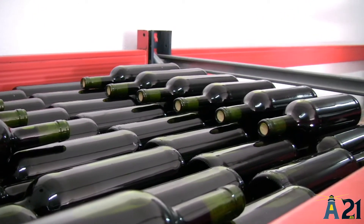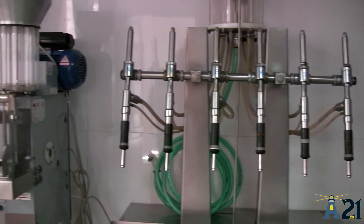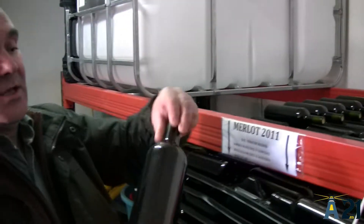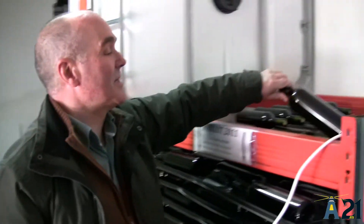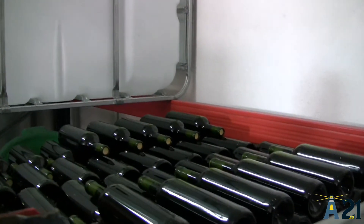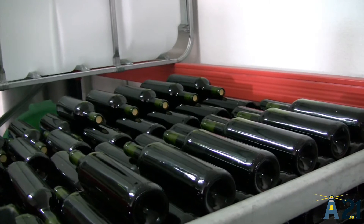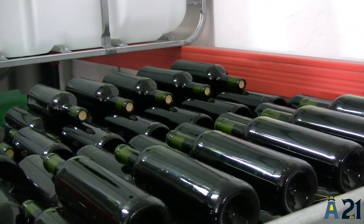Se filtra, se embotella, pero esta vez sin etiqueta, que es lo que tenemos aquí. Y una vez embotellada la botella, se guarda en estos palés en posición horizontal, para que el corcho no se reseque y no entre aire. Aquí se mantiene el vino durante 18 meses como mínimo, antes de su comercialización.